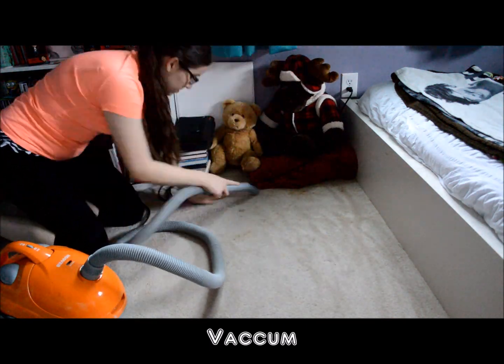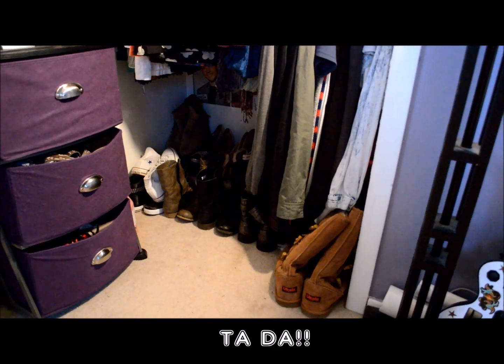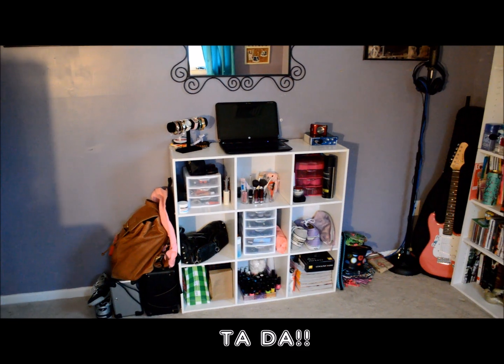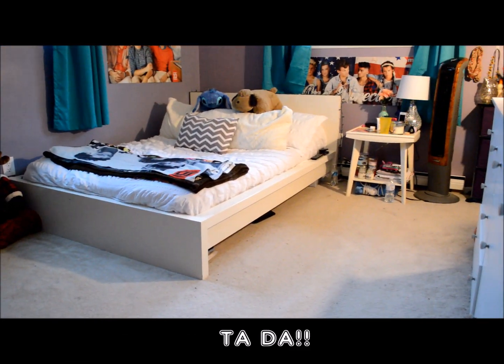We're almost there — one of the last steps is to vacuum and then take out the trash, and then you are done. Give this video a big thumbs up if you liked it and if you want a room tour once I'm done. I hope this helped and I'll see you guys later.